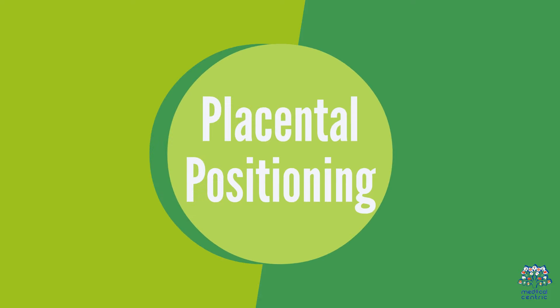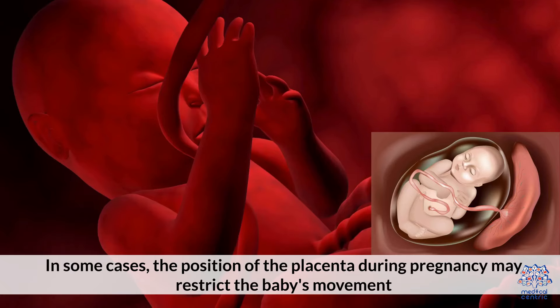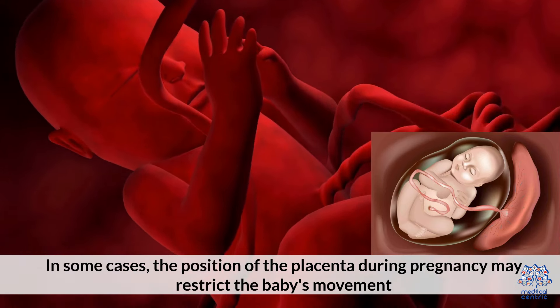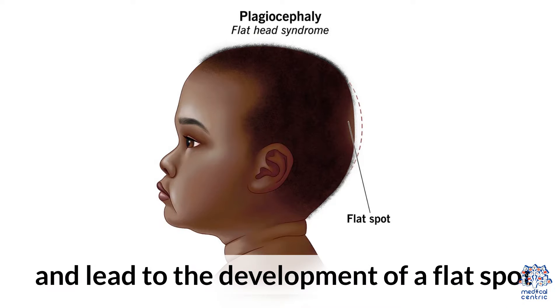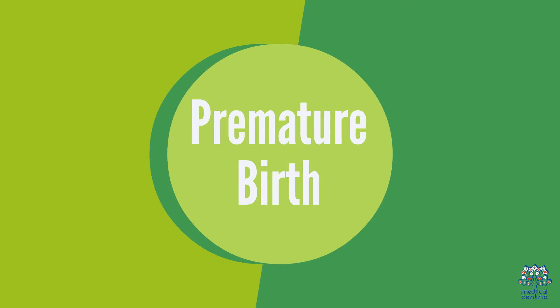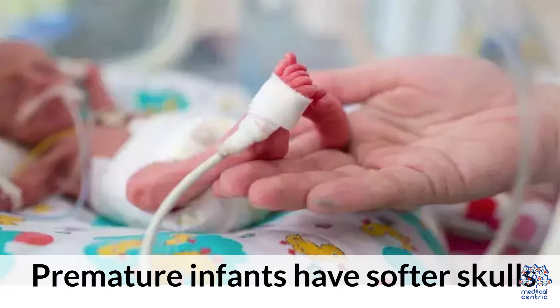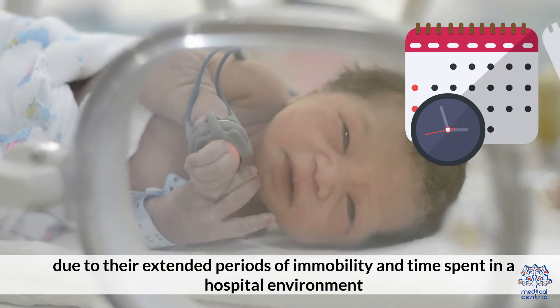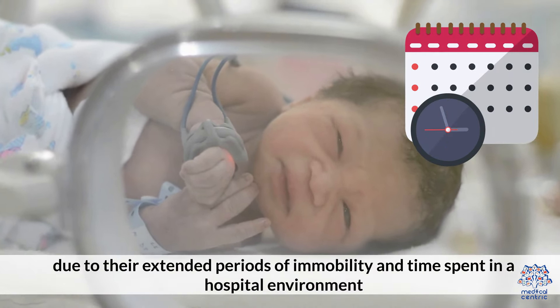Fourth, placental positioning: in some cases, the position of the placenta during pregnancy may restrict the baby's movement and lead to the development of a flat spot. Fifth, premature birth: premature infants have softer skulls and are more susceptible to developing flathead syndrome due to their extended periods of immobility and time spent in a hospital environment.